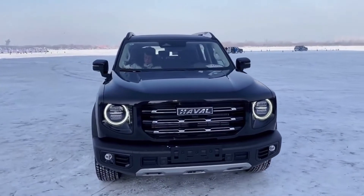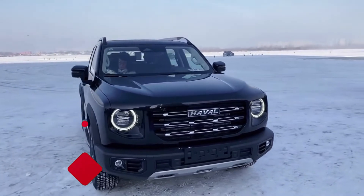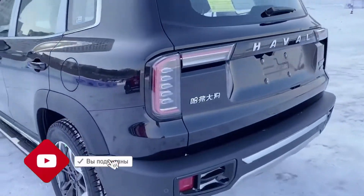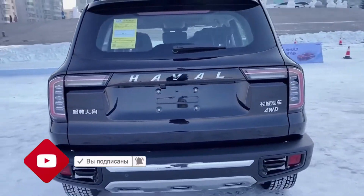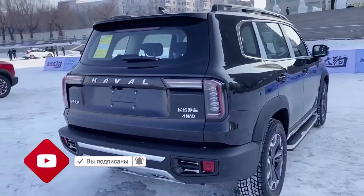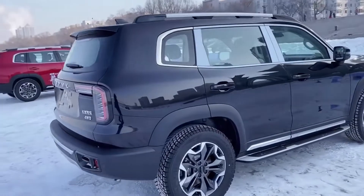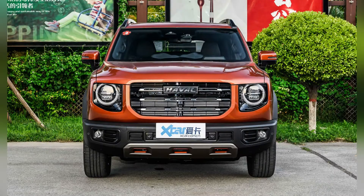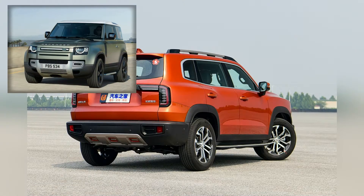Haval Dargo was first presented in the summer of 2020 in the form of the car salon, which was in the Chinese city Chengdu. The bright and strange appearance and friendly name — Dargo is translated into Chinese as 'big dog.' This provided the brand new Haval to be popular in China. Haval Dargo in general is significantly different from all models of the brand and in most part reminds the car Land Rover Defender.